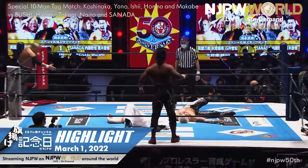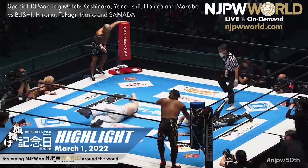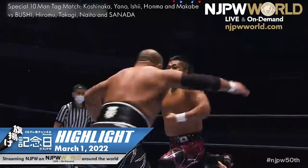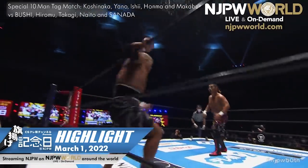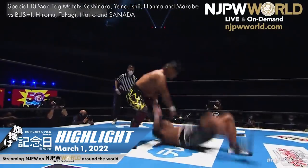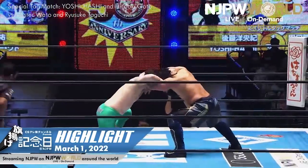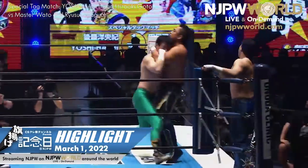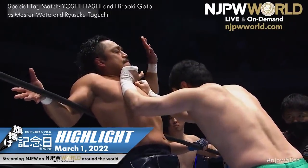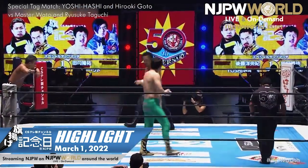Ishii up in the red corner, Shingo Takagi in the blue. Shingo Takagi has no eyes on Koshinaka — he wants Ishii. There will be tags simultaneously and here we go. A main event gem on the seventh in the first round of the New Japan Cup — Tomohiro Ishii versus Shingo Takagi. Tag team match is underway, collar and elbow tie-up to begin. All four of these men are products born and raised in the New Japan system, in different generations of the New Japan Dojo.